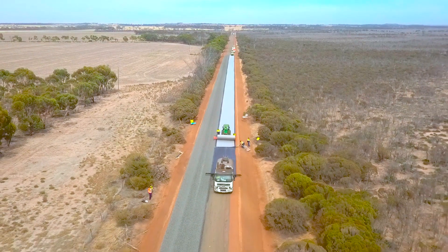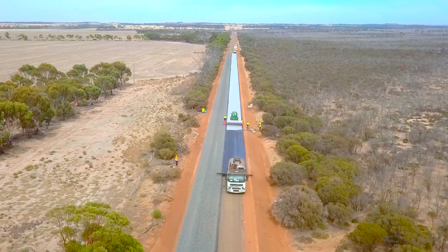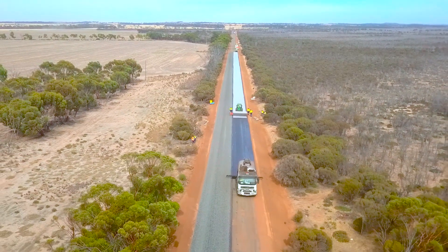The project is a Mainroads WA project in the Wheatbelt — around 186k of Geofab both sides of the road, and it is the biggest project in WA.